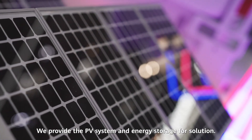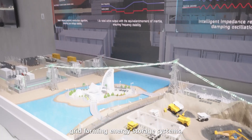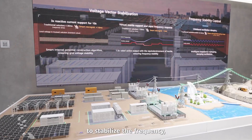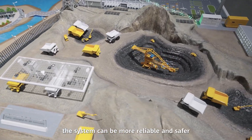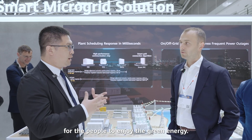We provide the PV system and energy storage for the solution. The energy storage is a grid forming energy storage system. It injects a lot of energy to the grid, stabilizes the frequency, stabilizes the voltage, and stabilizes the power angle for the systems. In this case the system can be more reliable and more safe for the people to enjoy the green energy.